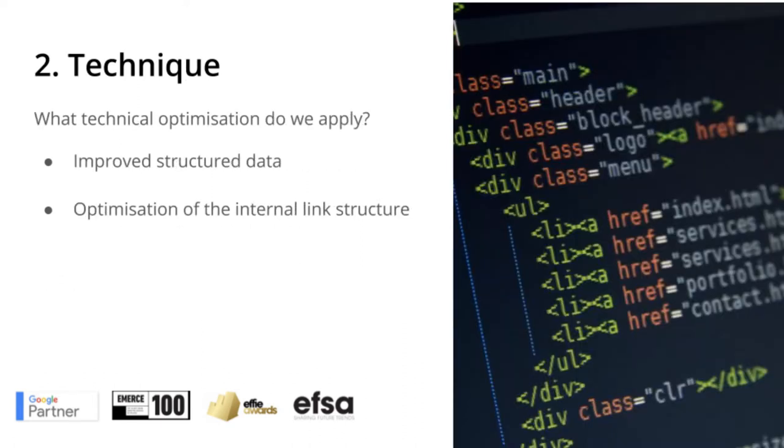The second component is the technique. Without going into all the details, two things stand out. The first one is structured data, which is used to explain to Google what to expect on your website. Structured data is often shown in the search results to consumers looking for information. Secondly, we're going to optimize the internal link structure of your website.